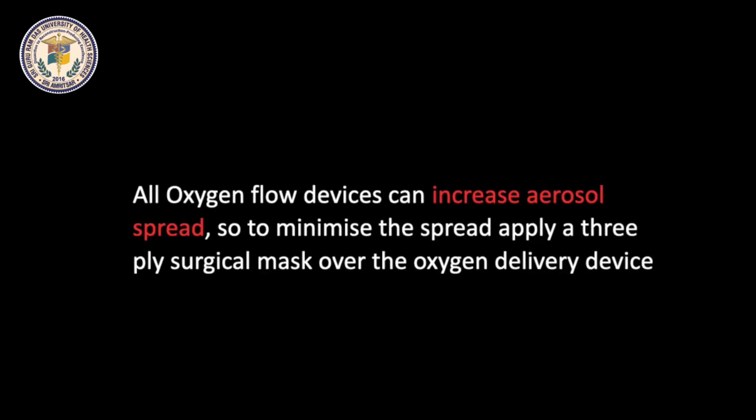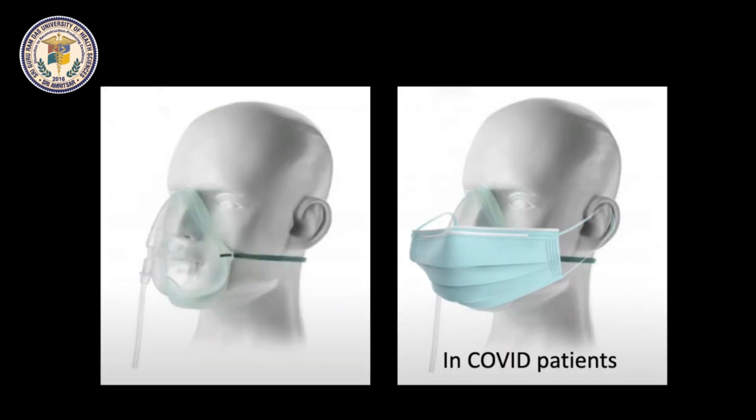All oxygen flow devices can increase aerosol spread. Therefore, it is advised that we should apply a 3-ply surgical mask over the oxygen delivery device.